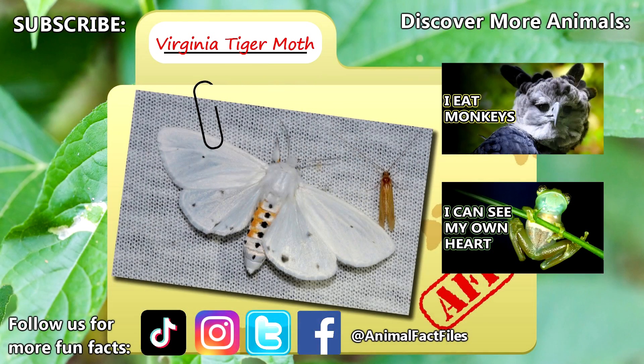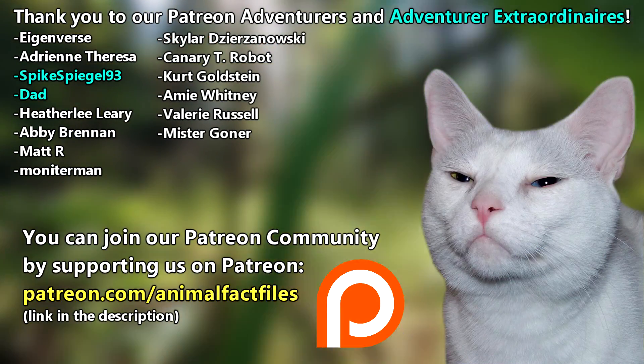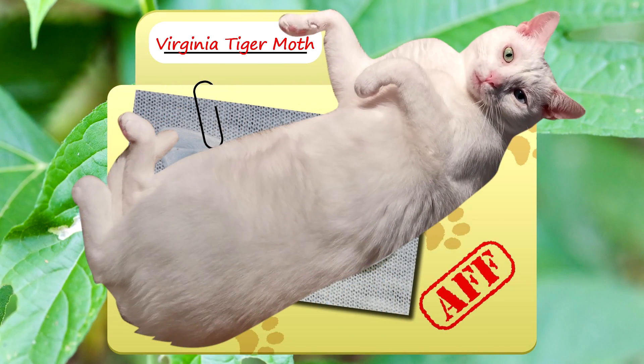For more facts on Virginia tiger moths, check out the links below. Give a thumbs up if you learned something new today. Thank you to our patrons, SpikeSpeagle93, Dad, and everyone else for their support of this channel, and thank you for watching Animal Fact Files.